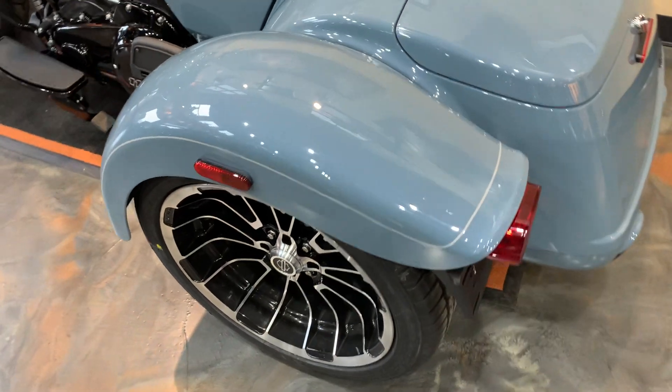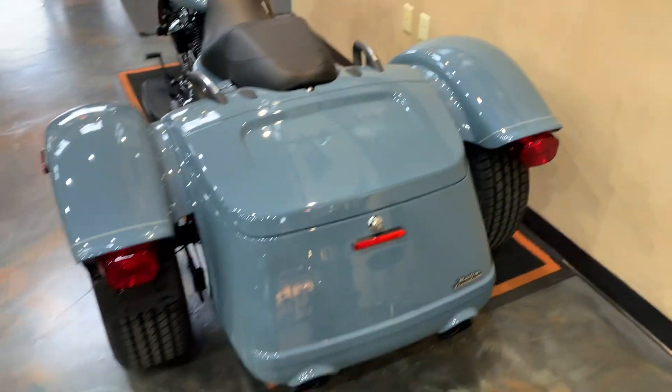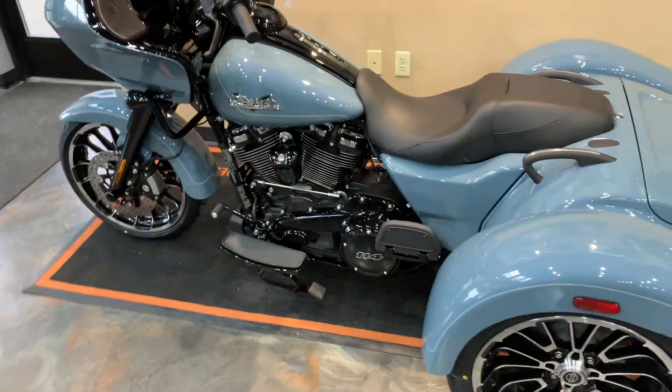Look at those wheels. Nice storage space there. A little shot from the back. This RG3 is fresh here at Vanderbest Harley-Davidson's.